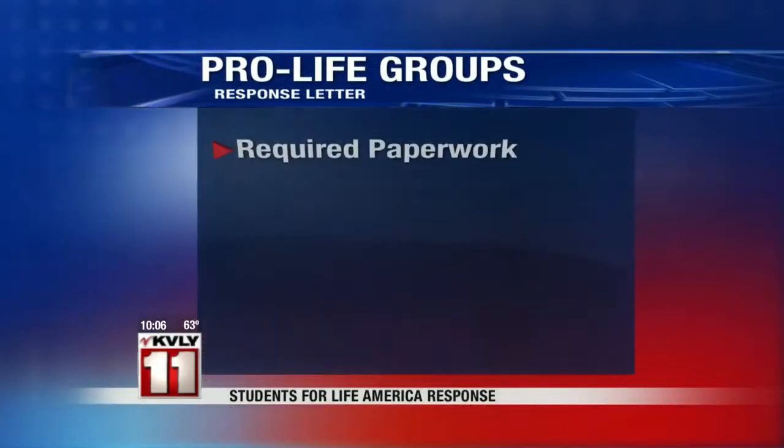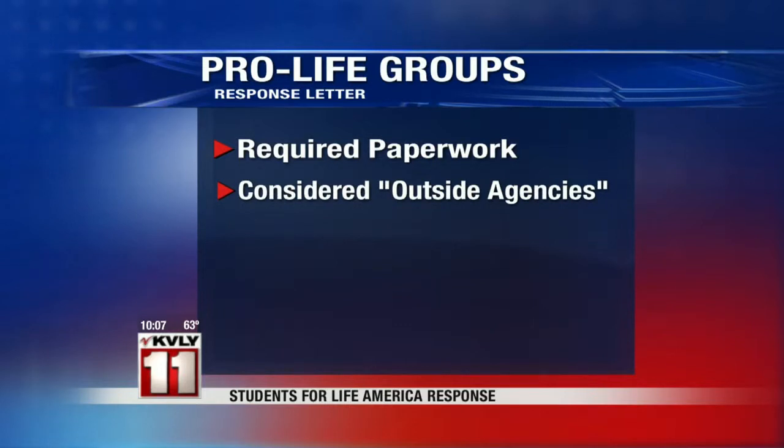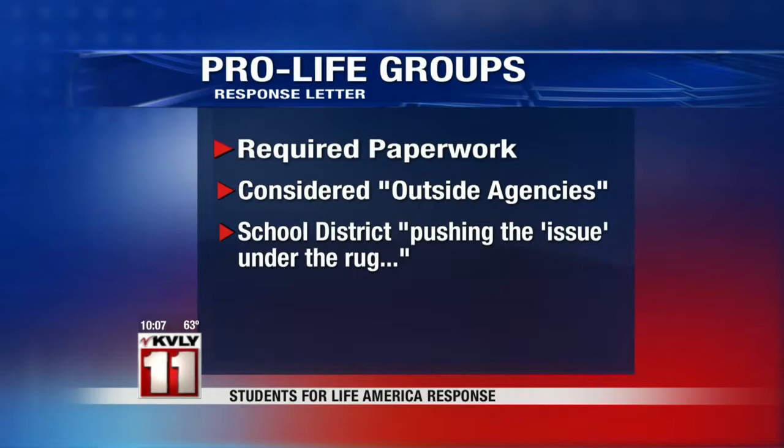Students for Life are calling the Fargo School District's response amateurish and inaccurate. The Fargo School District seemed willing to allow pro-life groups in the school as long as they complete the required paperwork, which the group had previously failed to do — that's after the district told students several weeks ago they would not be allowed to form the groups because they were considered outside agencies. Students for Life America say the school district is trying to push this issue under the rug for a few more months. But Fargo School says it's convening a task force to review its policies on student clubs and groups, to be completed by this fall. If you'd like to read the full story, head to ValleyNewsLive.com.